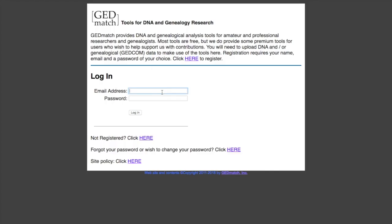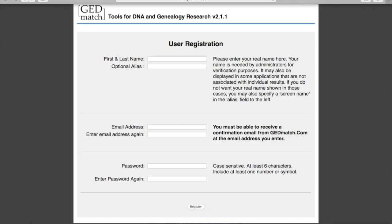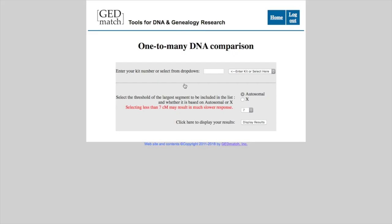Then go to GEDmatch and do the same thing. Start an account if you are not registered, enter all your info, click Register, and they will send you an email with your number. You can then do one-to-many matches — click on that when you receive it and put your number in.